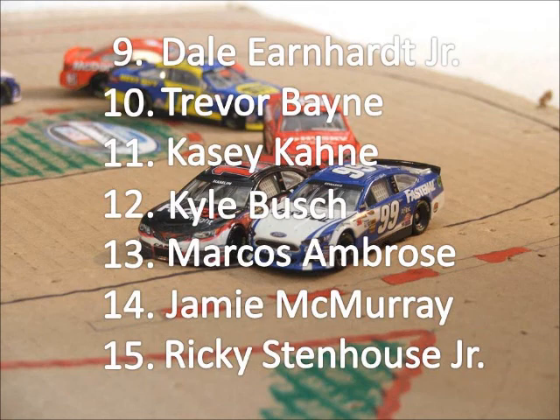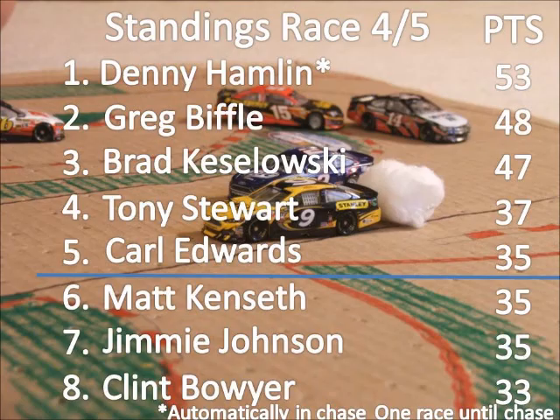Kyle Busch finishes 12th and Marcus Ambrose winds up 13th. McMurray never recovers after that early crash, and Stenhouse Jr. never returned to the race.